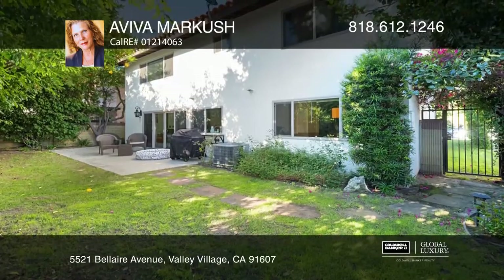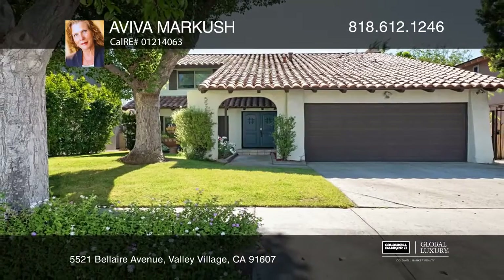You'll enjoy the colorful flowers, grass, and trees. See today with Aviva Marcouche.